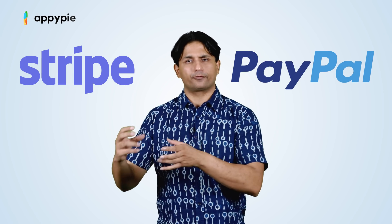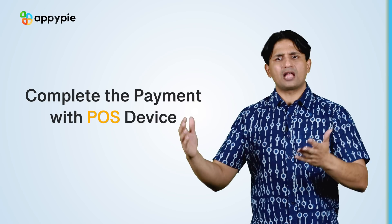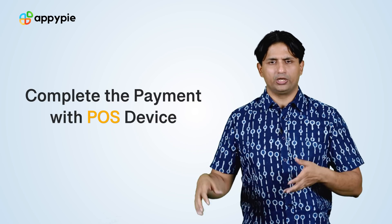We are also planning to add PayPal's point of sale in the coming months. You simply need to integrate this point of sale with the existing system you're using in your store. Once you've done that, anyone who comes physically to your store — you simply book the order using the point of sale and charge their card using the point of sale machine.